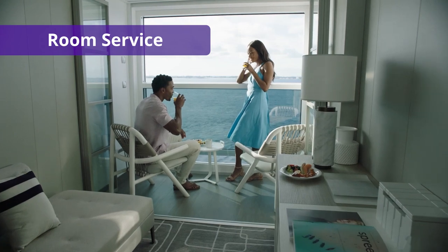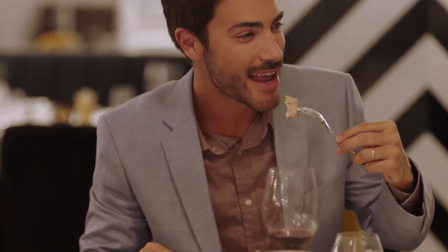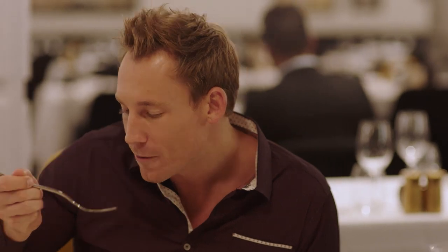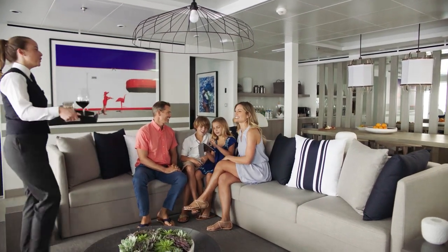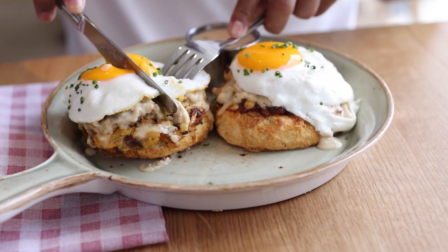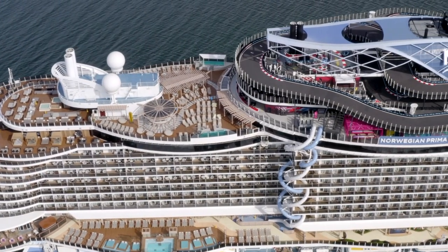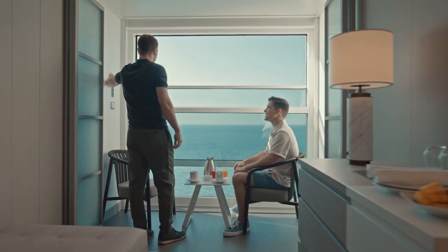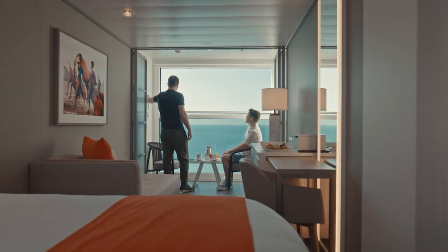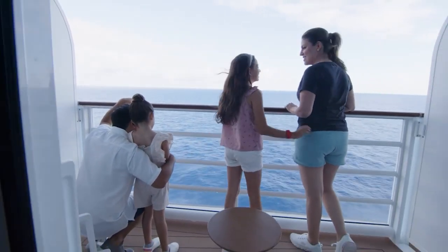Room service is a luxury that many feel is a necessity while on vacation. There's tons of complimentary food available on your cruise, so it makes sense to assume room service would be too — but that's not quite right. While the food itself is free, unless you're sailing on Carnival, there is an applicable service charge that varies by time of day and cruise line. Continental breakfast is usually included, but Norwegian Cruise Line recently started charging $4.95 plus 20% gratuity for breakfast. During the day, most cruise lines charge a fee for every room service order, ranging from $7.95 plus 18% gratuity on Royal Caribbean to $9.95 plus 20% gratuity for Norwegian and Celebrity Cruises. Disney Cruise Line offers 24-hour complimentary room service.